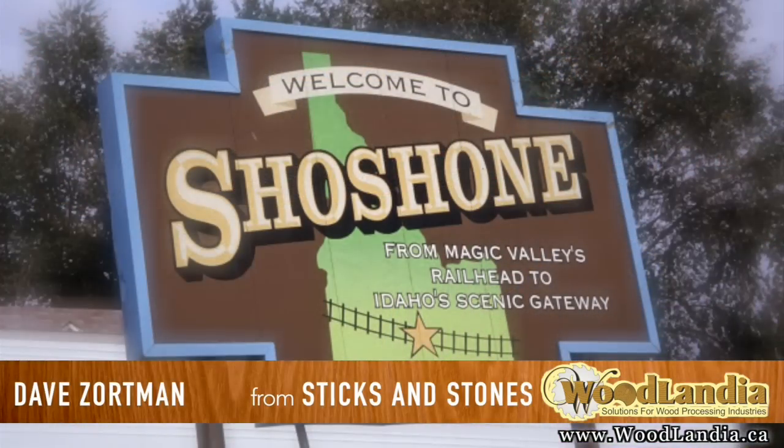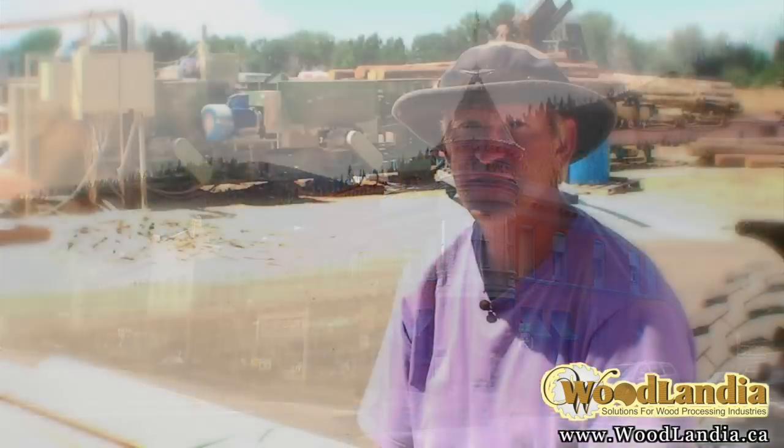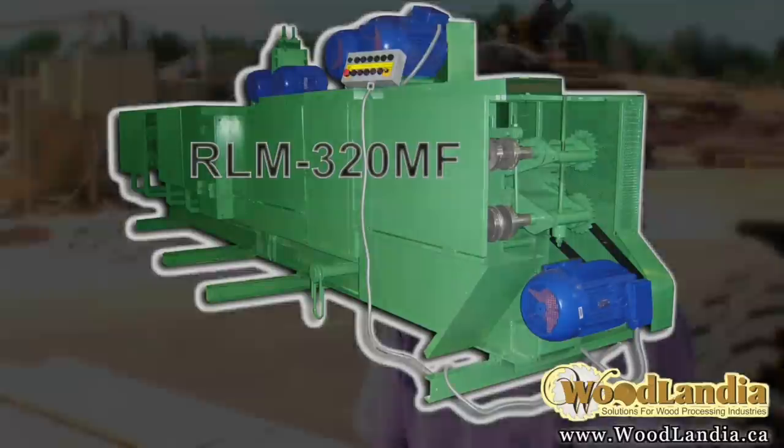I am David Zortman, one of the owners of Sticks and Stones in Shoshone, Idaho, in the United States of America. I bought a RLM or 320MF from Woodlandia, and that's what you see in the background here.